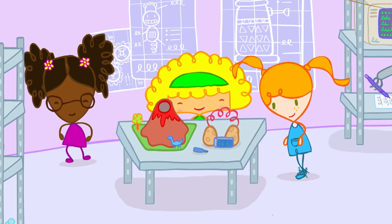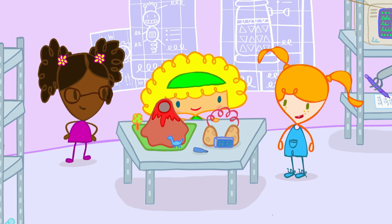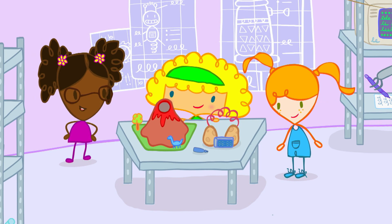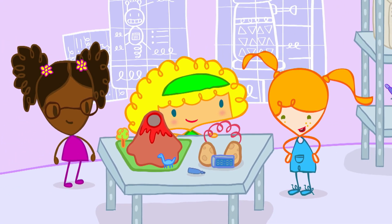Wow! Look at all these inventions! Did you make all these things, Ruby? Yeah! I get lots of ideas when I'm working in the shed with Mama and Dada. Then we're sure to come up with a good idea for our project in here. Definitely.